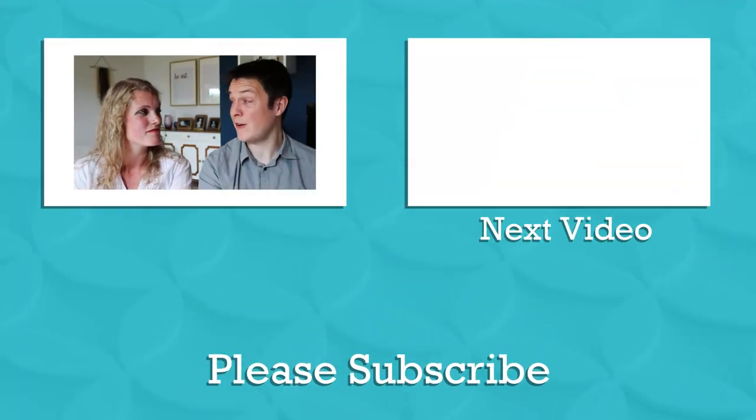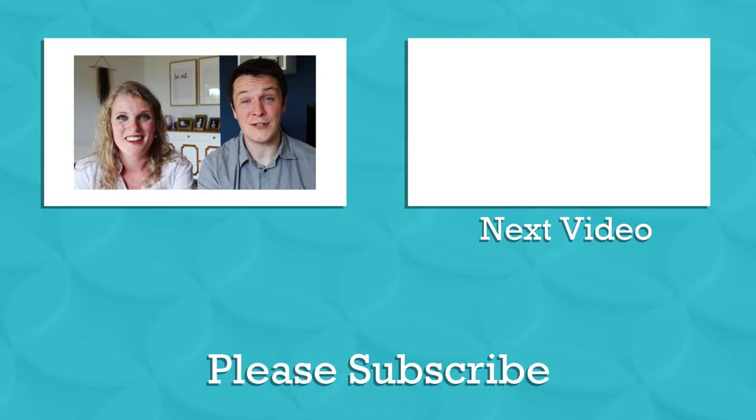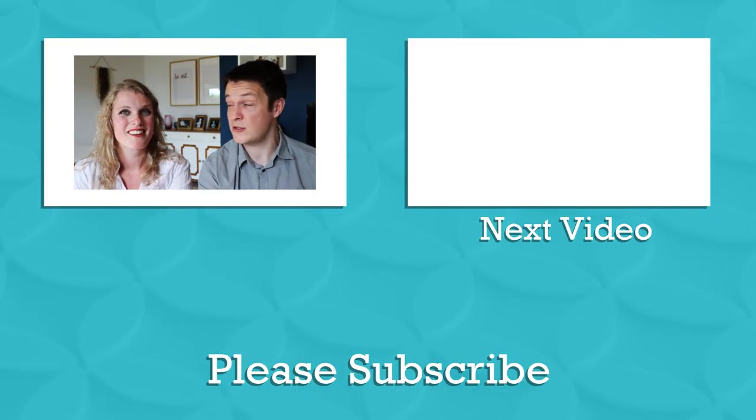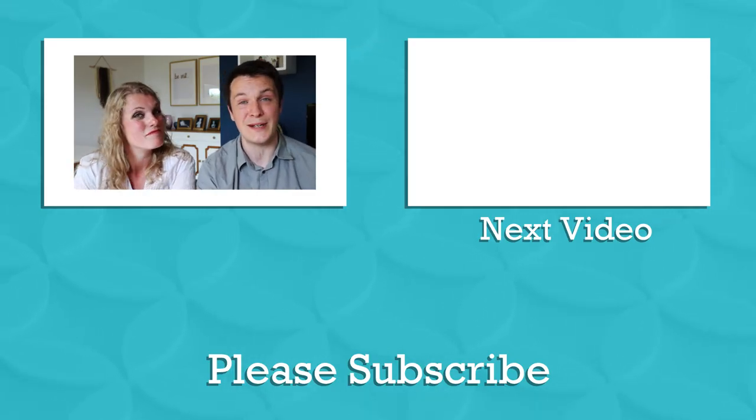We hope you enjoyed this video and found it useful. We'd love to hear your thoughts, so leave us a comment. If you have any questions about the two family calendars, ask those and we'll do our best to answer them, and we'll see you next week.